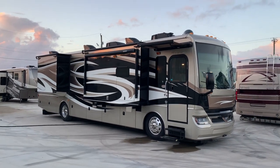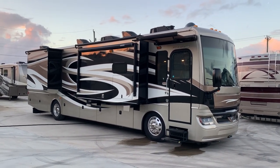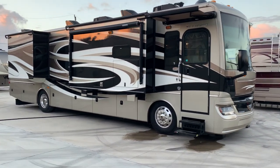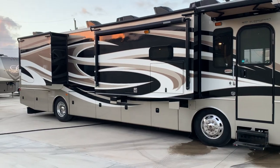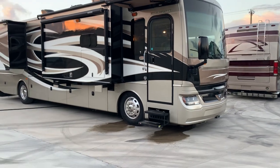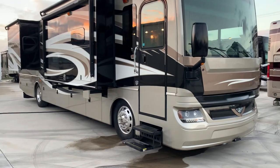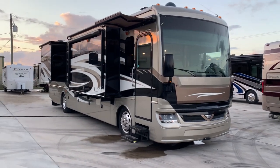Hey guys, welcome back. Advanced RV Centers here in Okeechobee, Florida. We have a 2017 Fleetwood Pacero LXE, model 38K floor plan — that's three slides, bath and a half, only 21,000 miles, sitting on a Freightliner chassis with the 340 horsepower Cummins. Really excellent machine here, inside and out shows real well, paint and body condition is excellent, really needs nothing.